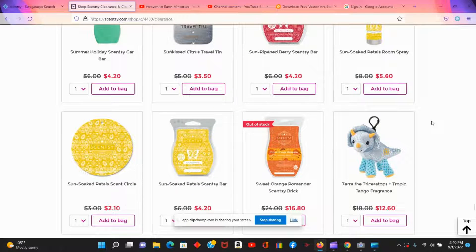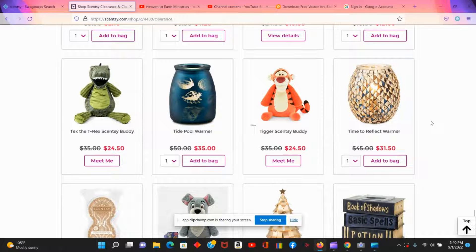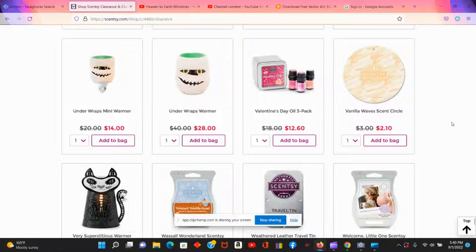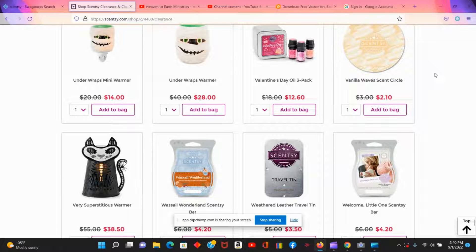There are really a lot of Scentsy bars to choose from today. I love the little tide pool warmer, and there's also a great Halloween warmer that is just adorable. For the car, vanilla waves — anything with vanilla or lavender — is always appealing to me, so I'll probably be getting a couple of those.